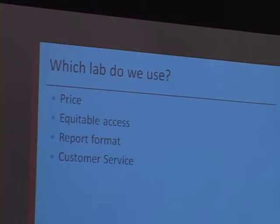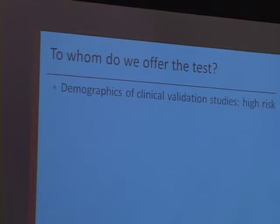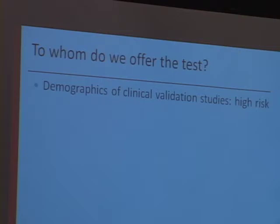The next question we had to ponder, and this took us a couple of months to figure out, was to whom do we offer this test? We wanted to think about when these clinical validation studies were done, what was the population that had been recruited for those. Most of them had looked at a high-risk population, and what 'high risk' is was also up for debate.